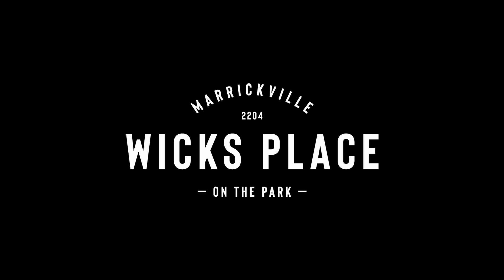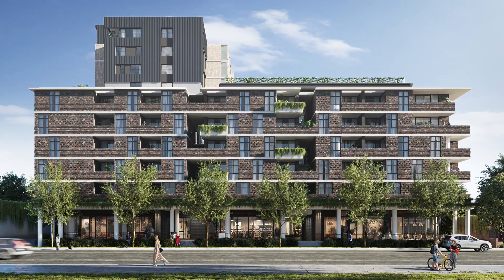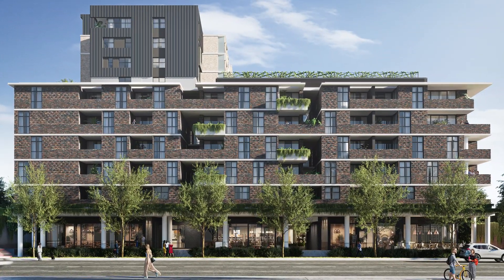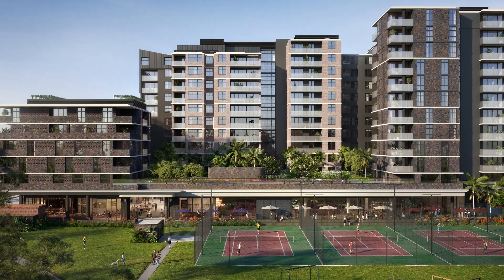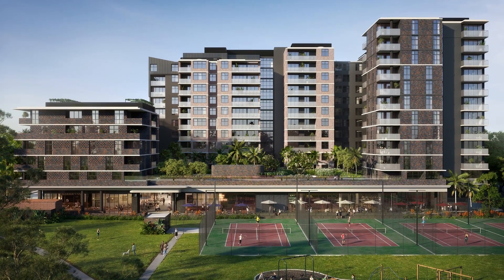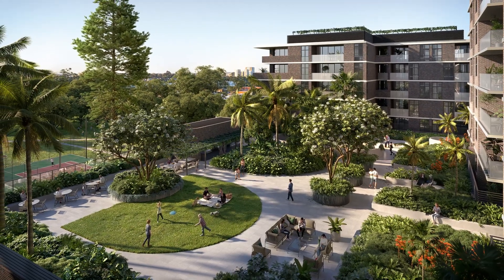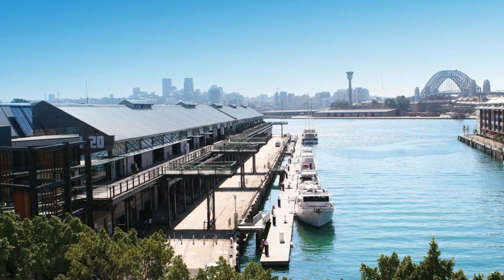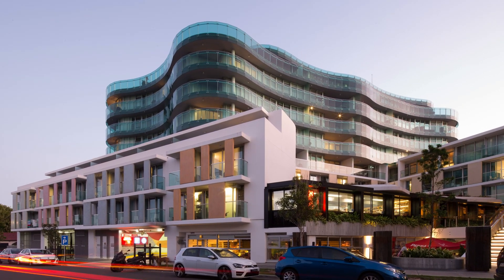Welcome to the virtual tour of the Wix Place Display Suite. Wix Place is being developed and built by Toga, a privately owned Australian business that has over 57 years experience. As a long term owner and operator of their developments, Toga are well known for legacy projects such as Jones Street Wharf and Bondi Boheme that have significantly enriched the communities in which they operate.